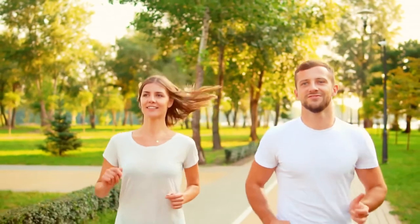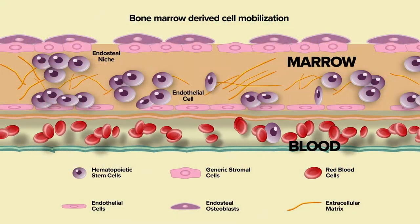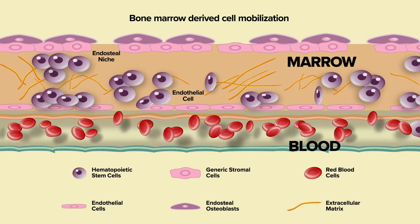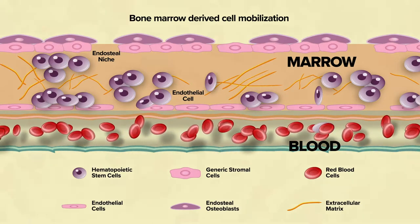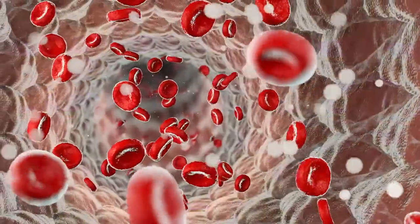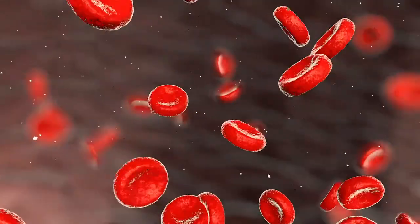Therefore, they need to move around in the body. They need to be mobilized. They need to travel — we call that trafficking. And they need to find a place to home as they search for tissues that need repair. This overall traveling life of stem cells can also be described as stem cell surveillance.